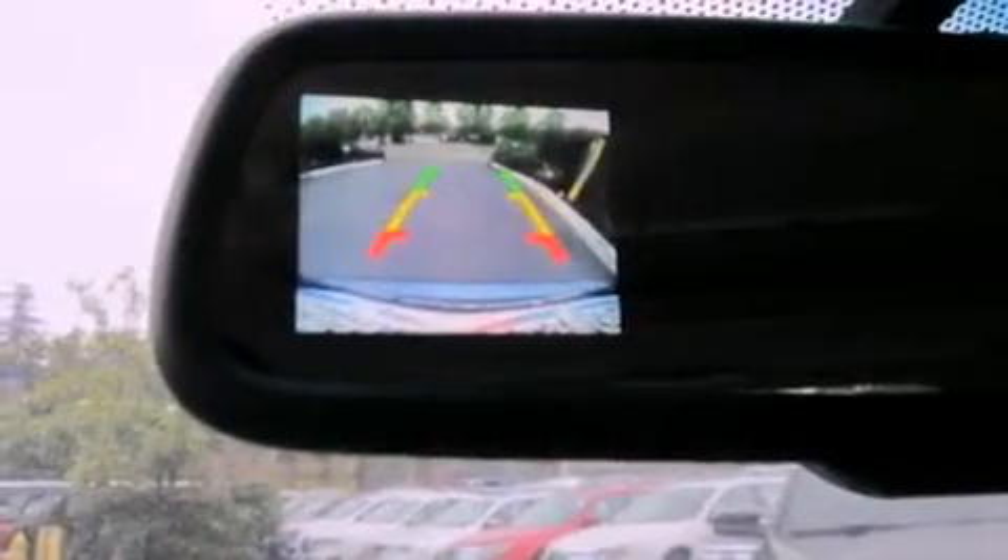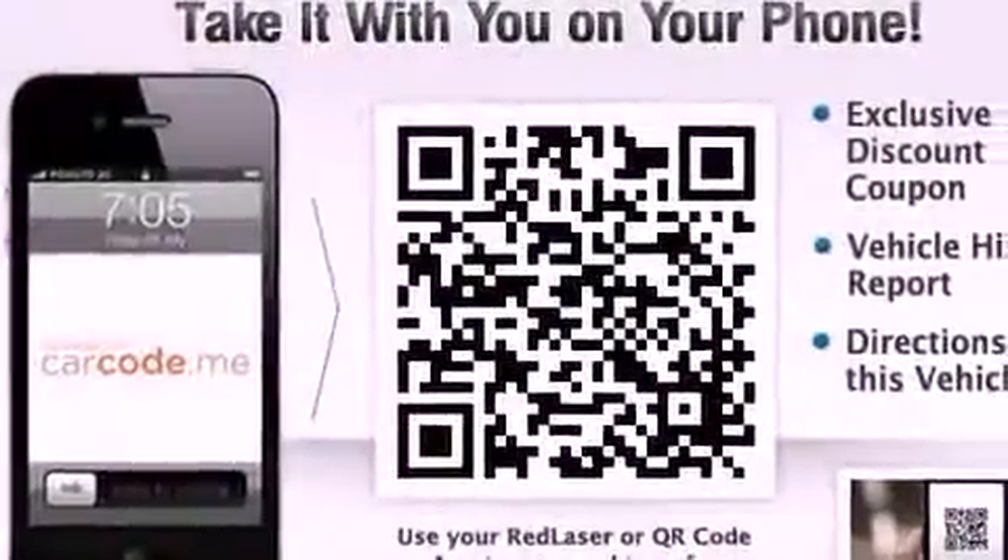Also included are an anti-lock braking system, a passenger side airbag, rear seat child-proof door locks, steering wheel controls, and leather seats that provide great support and create an overall luxurious feel.